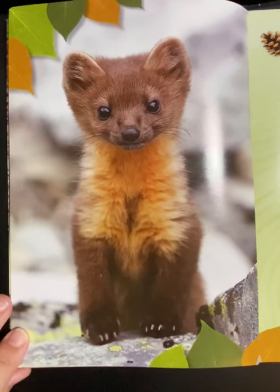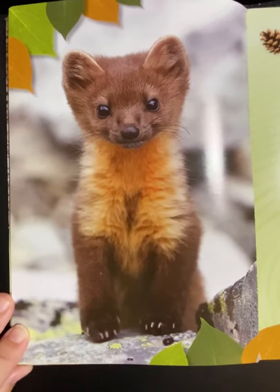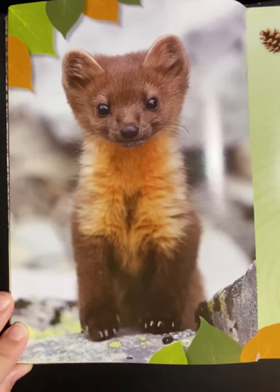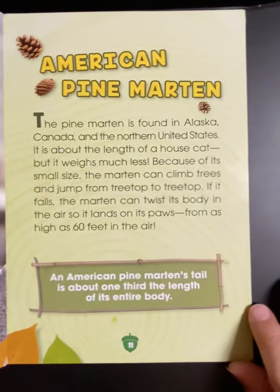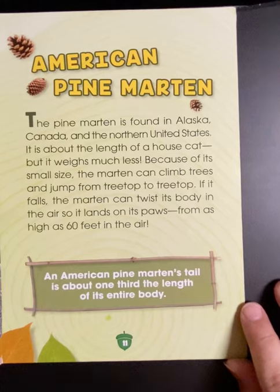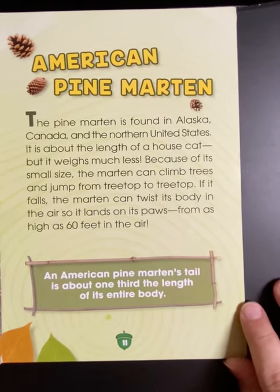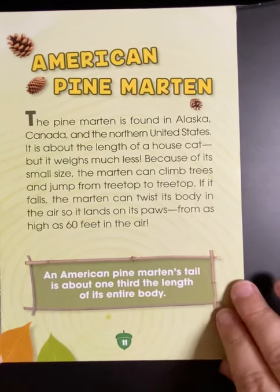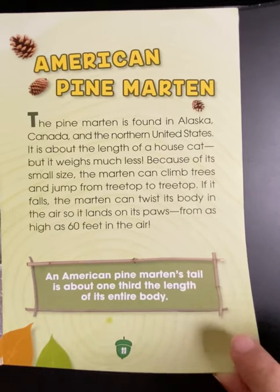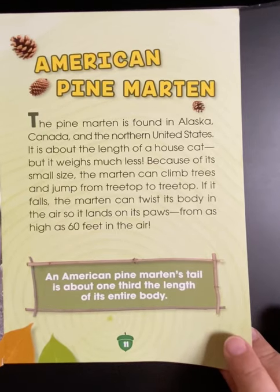American Pine Marten. The pine marten is found in Alaska, Canada, and the northern United States. It is about the length of a house cat, but it weighs much less. Because of its small size, the marten can climb trees and jump from treetop to treetop. If it falls, the marten can twist its body in the air so it lands on its paws from as high as 60 feet in the air. The American Pine Marten's tail is about one-third the length of its entire body.